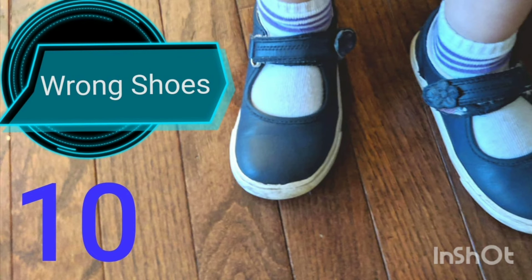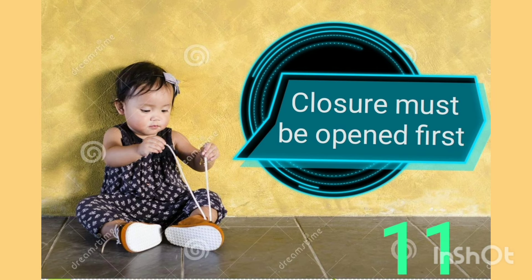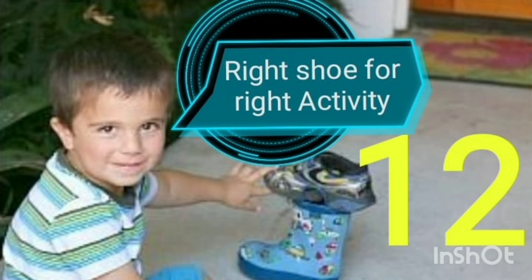The curve of the shoe tells if it is for the right or left foot. Oh, these are the wrong shoes! The closure must be opened first. Right shoe for the right activity.